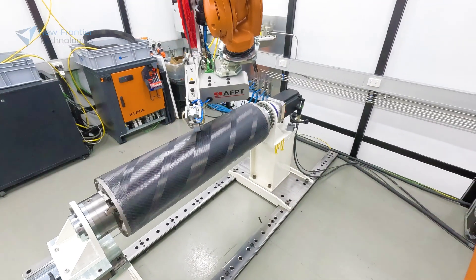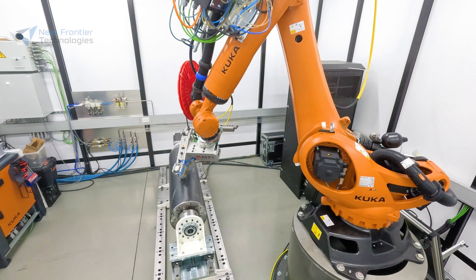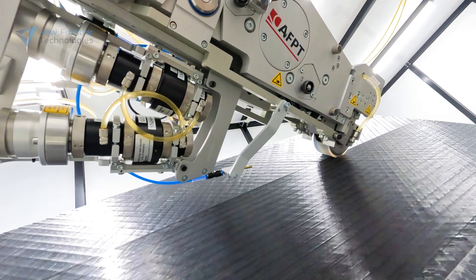Once this coating is developed, we can use it for all kinds of parts in space because it's directly integrated into the fabrication process. We don't need to test all the different parts — we just need to develop the coatings once and then integrate them in the fabrication of any parts that you send into space.